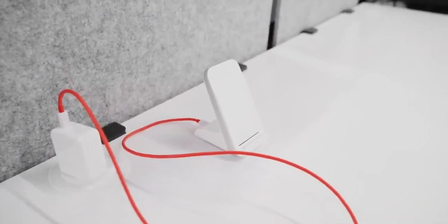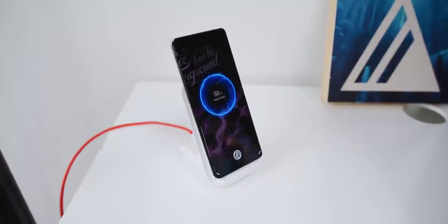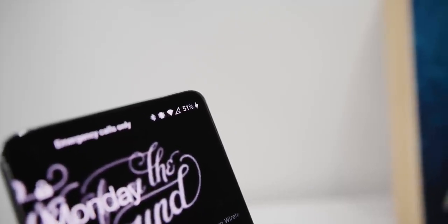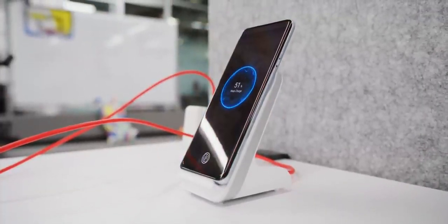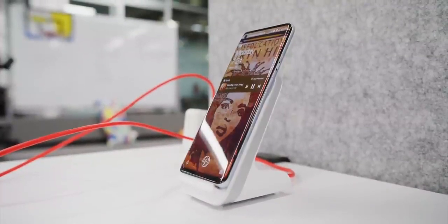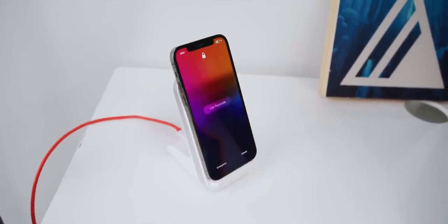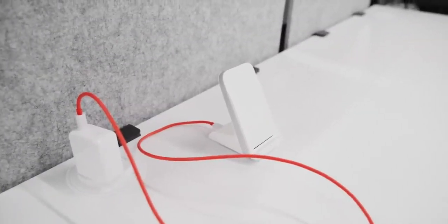The optional wireless charger is super impressive — you don't see many 50W wireless charging phones. It takes advantage of the dual-cell design: two coils inside the charger, each charging one battery at 25W, combining for 50W of peak wireless charging — 0 to 100 in 43 minutes, faster than most phones' wired charging. You have to use this exact charger for that speed. It retails for $70 with a removable cable, and I feel like that's actually a pretty good deal.